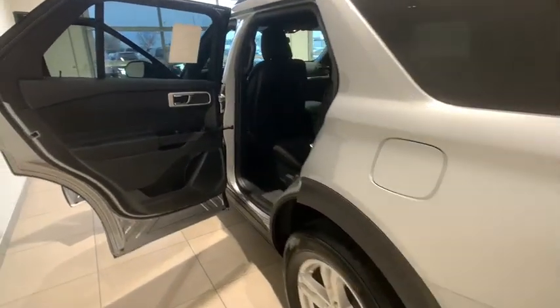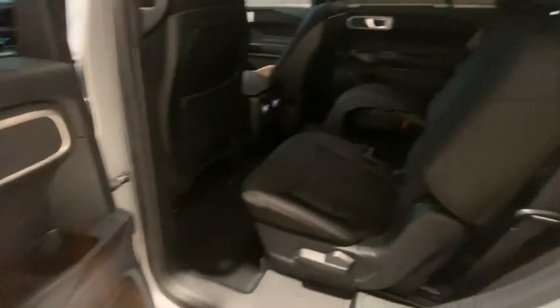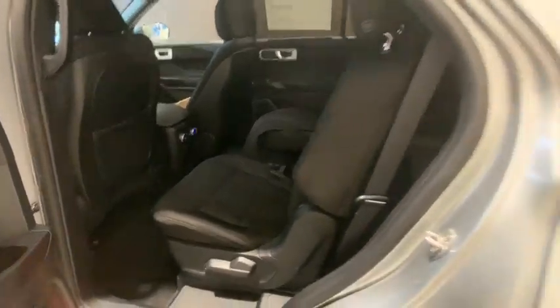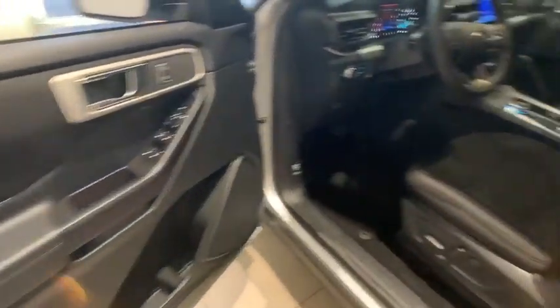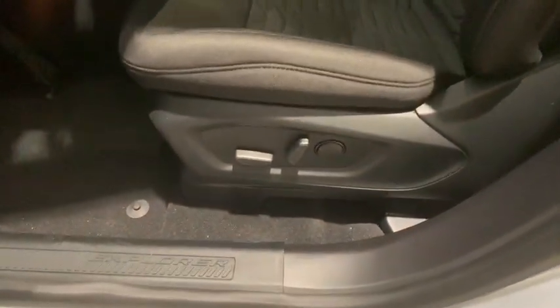Backup camera, power liftgate, power passenger seat, traction control, leather-wrapped steering wheel, dual airbags, power steering, four-wheel disc brakes, cruise control, AM-FM stereo radio, rear window defroster.